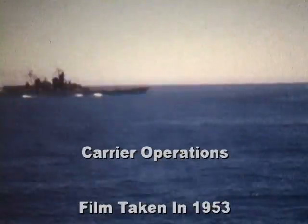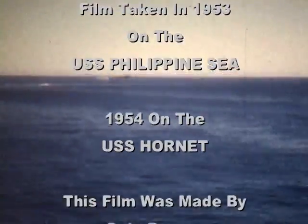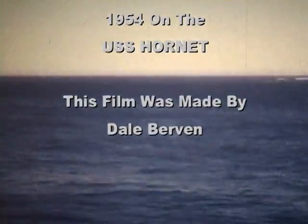This video was originally taken with an eight millimeter movie camera film and transferred onto VCR tape in 1986. Different aspects of carrier aviation are depicted in this video.